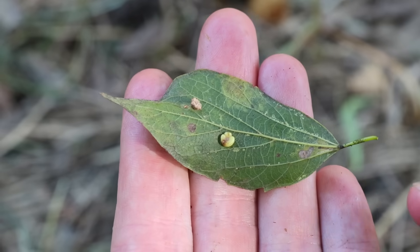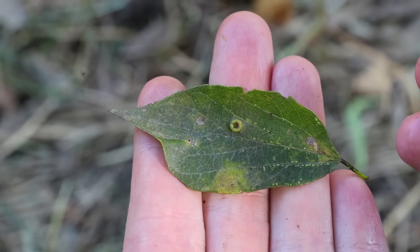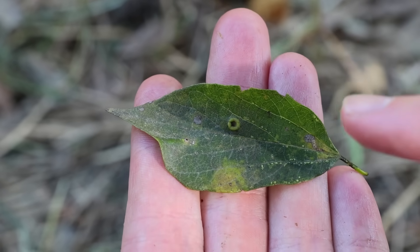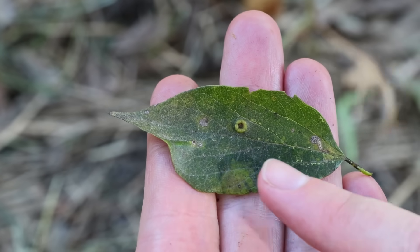In some areas the trees are just covered with nipple galls and you may think the tree has a disease, but it's just caused by an insect — it's the tree's response. The good thing is that they do not affect the fruit at all, so even if you see these all over the leaves, the fruit is still going to be perfectly fine.